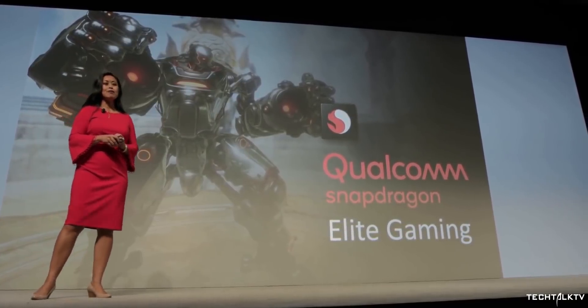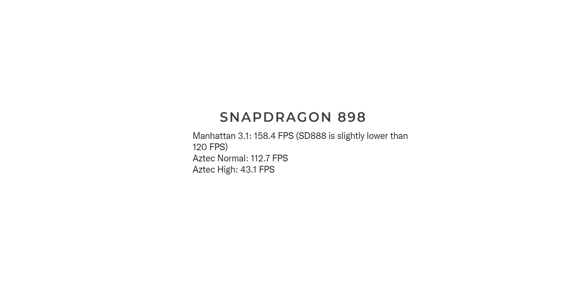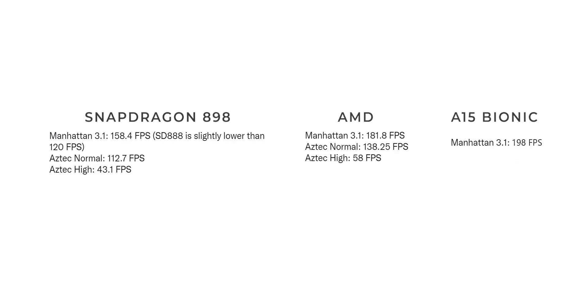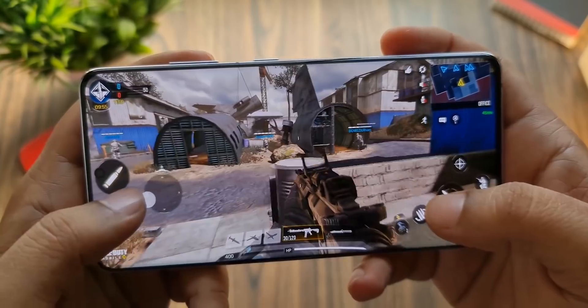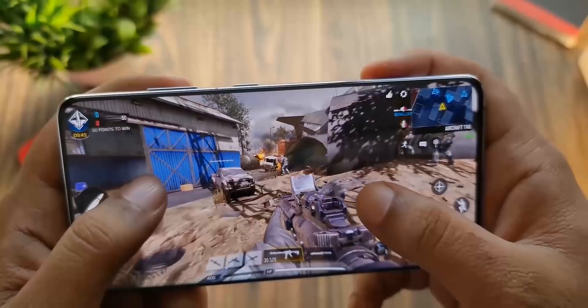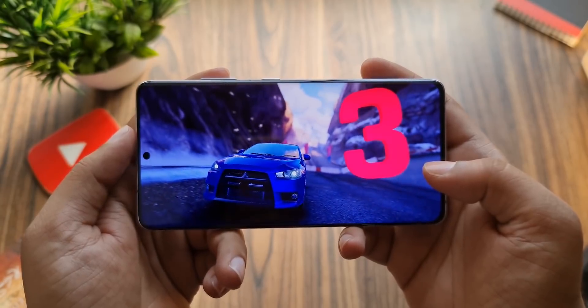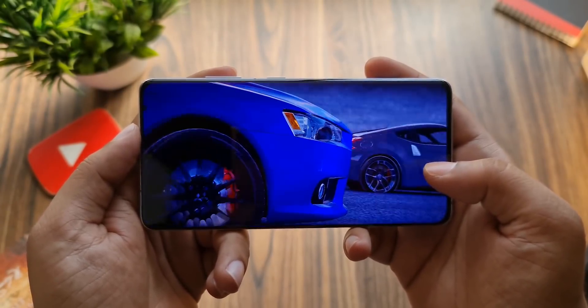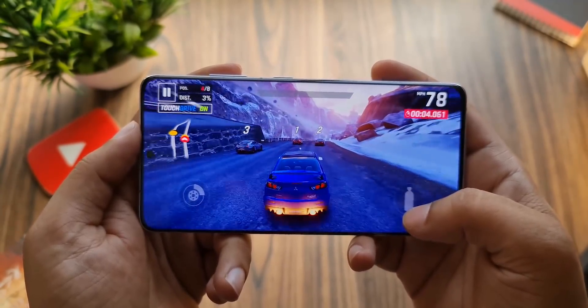The new Adreno GPU on the Snapdragon 898 has been benchmarked, and the scores are much lower compared to AMD and the A15 Bionic. However, the Adreno GPU on the Snapdragon 898 has a key advantage: both AMD and Apple have focused on peak performance, while Qualcomm has focused on sustained performance. This means if you play games for a longer period of time, both AMD and A15 will throttle, reducing performance. You won't have that problem with the Snapdragon 898 — it will take a longer time to throttle than AMD and A15 Bionic.